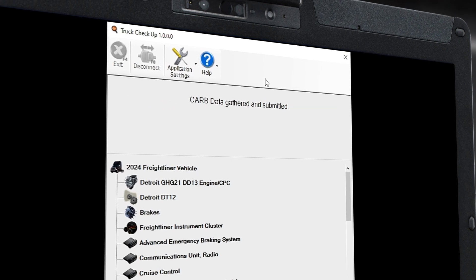We've included a link below to learn more about Truck Checkup. That's it for this video. We'll see you in the next one to discuss compliance challenges and solutions.